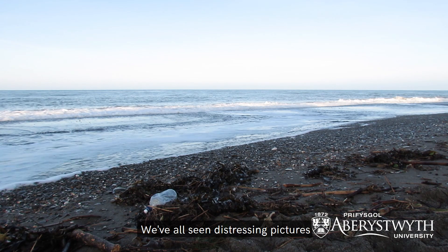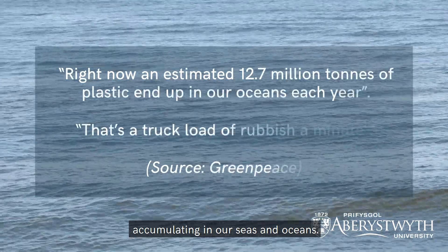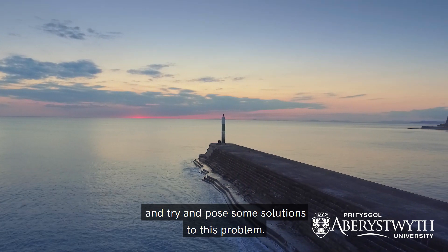We've all seen distressing pictures in the news and the media of the large amounts of litter accumulating in our seas and oceans. Undertaking research in this area has given me an opportunity to actually make a difference and try to pose some solutions to this problem.